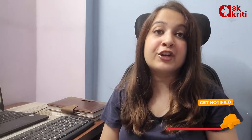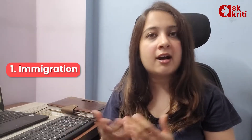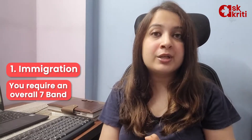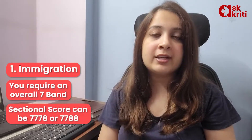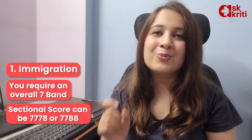Firstly, IELTS score is needed for immigration, which is permanent residency. Canada, UK, New Zealand, Australia and other countries require IELTS score, and you have to give General Training for that. The score required is a minimum of 7 band, which means sectionally you have to score 7, 7, 7, 8 or 7, 7, 7, 8, so that the score is 7 or more than 7.